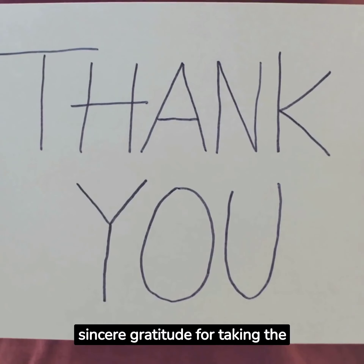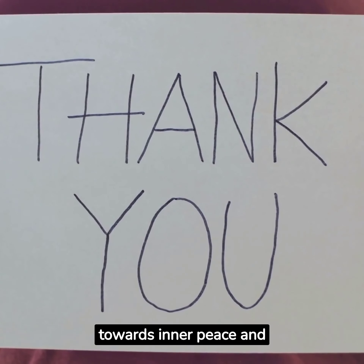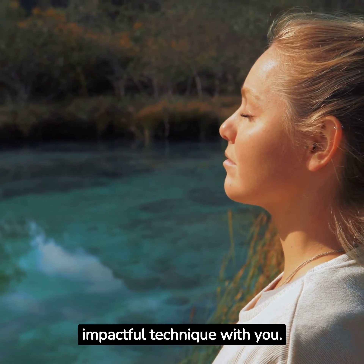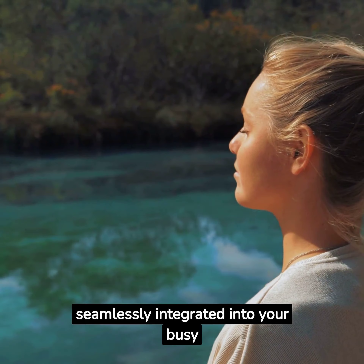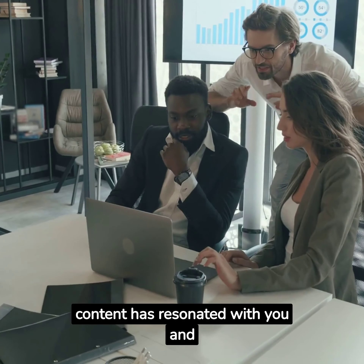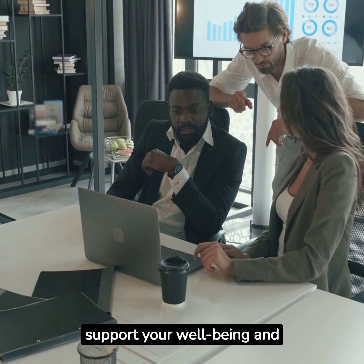We want to express our sincere gratitude for taking the time to watch our 5-minute daily meditation guide. We hope you found it insightful and helpful on your journey towards inner peace and mindfulness. Meditation is a powerful practice that can transform our lives, and we are delighted to have shared this simple yet impactful technique with you. Our aim was to provide a practical approach to meditation that can be seamlessly integrated into your busy daily routine. Your support and engagement mean everything to us, and knowing that our content has resonated with you brings us immense joy and fulfillment.